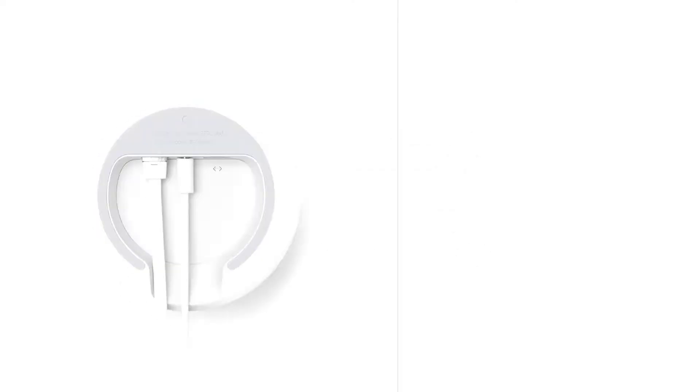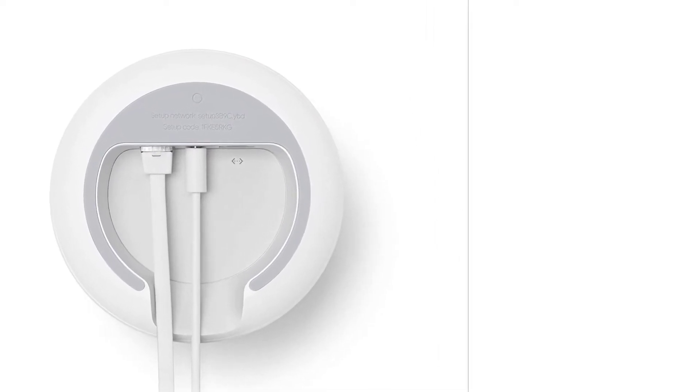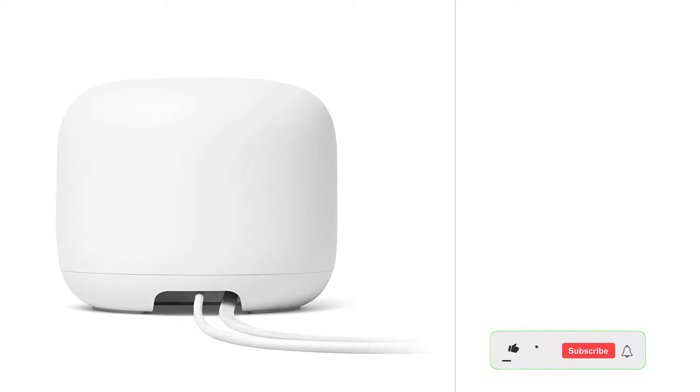Google Nest Wi-Fi Router AC2200 is the latest in home networking, and provides users with high-speed internet, reliable connections, and a better range. This router is a great choice for those who want to improve their home network, or who need a new router because their old one isn't working as well as it used to. It is easy to set up and use, and comes with a two-year warranty.